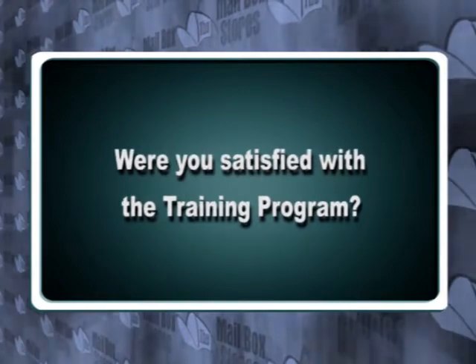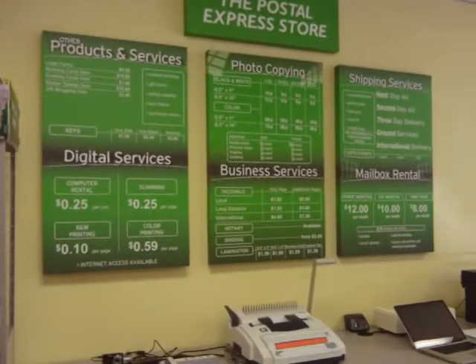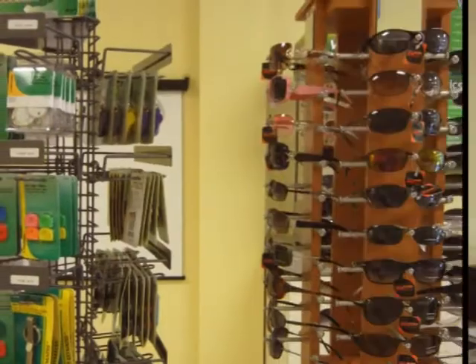Were you satisfied with the training program? The training program was very good. It was three days. They crammed a lot into it in three days, but it was very in-depth. I went through a lot of different things, and it really helped prepare us. They sent manuals home with us, so we got to go ahead and read through those as well.